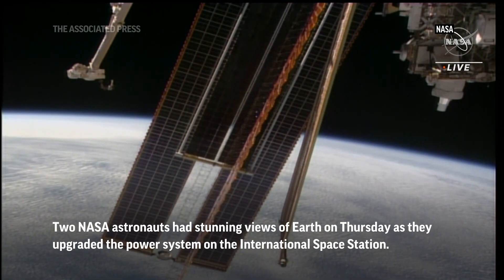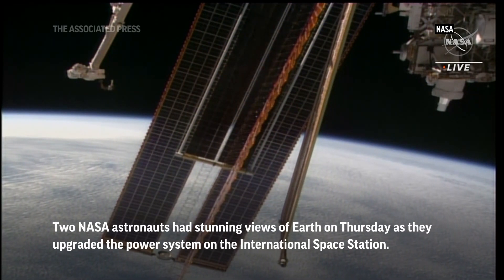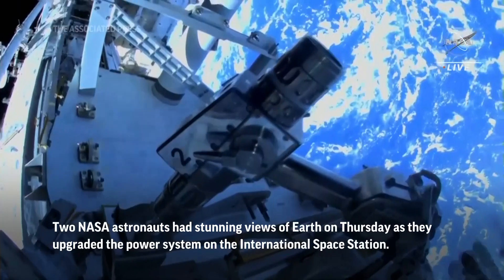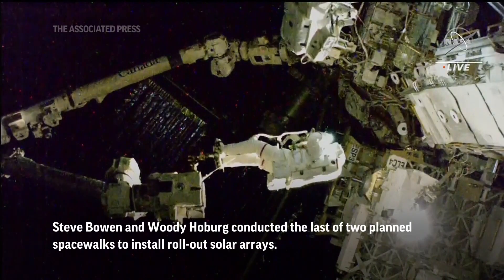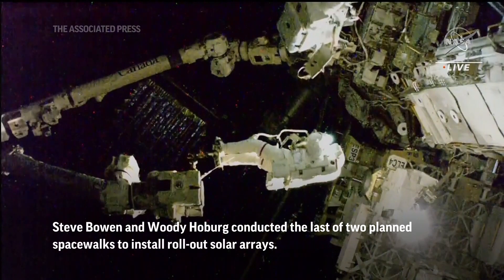Okay, with that, deploy is complete. So well done, both of you. You ready for me to start those turns? Affirm, you're go. Throw it on your mini workstation. After that, we'll have you back at Stanchion Alpha. All right, that's in work.